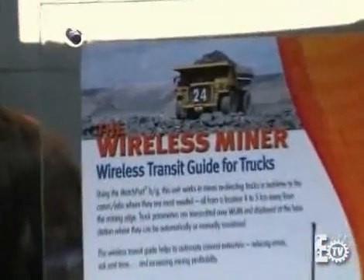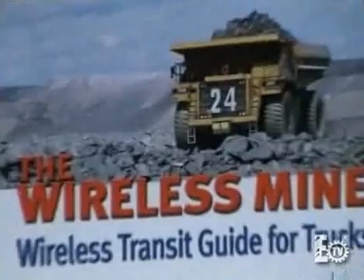Our second place winner is David Flores for his wireless miner. Unfortunately, David could not attend the event, so Darrell Miller will accept that and also explain about what this actually is. Darrell?